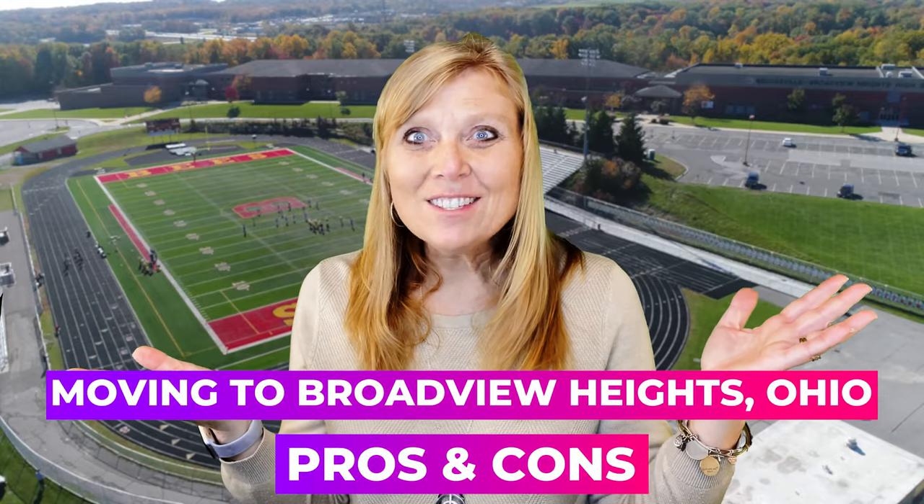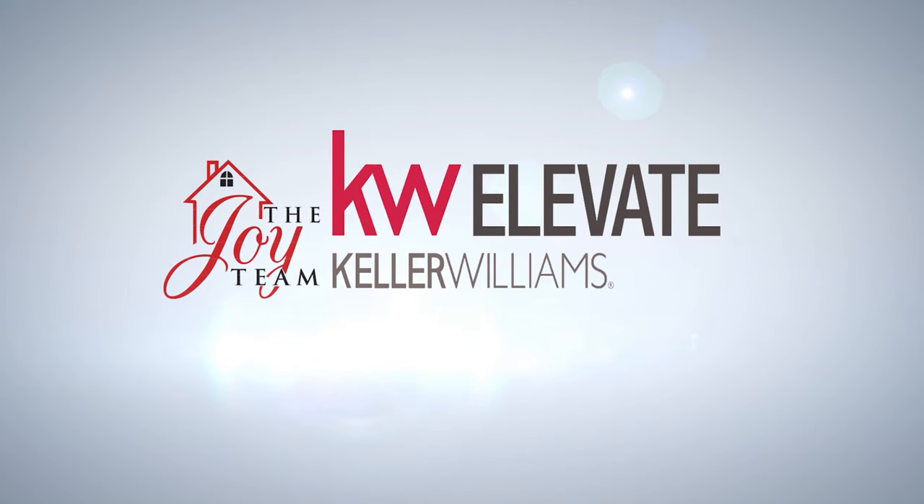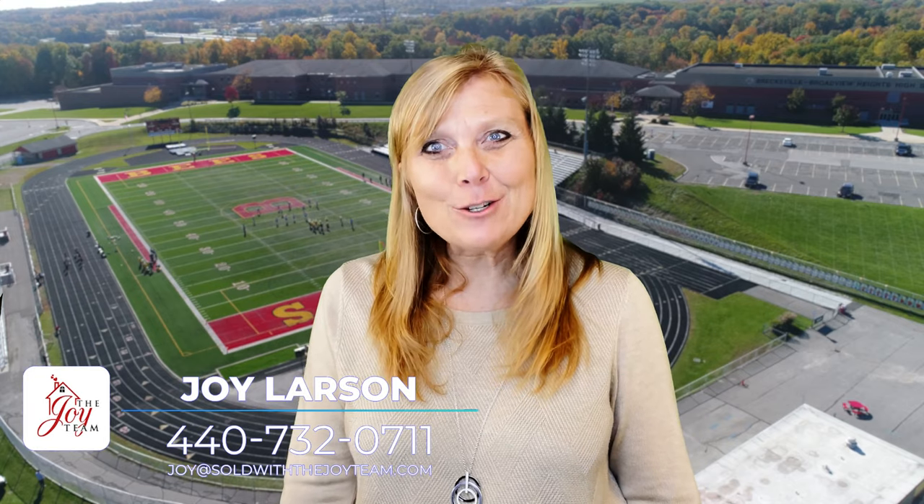So you're thinking of moving to Broadview Heights, Ohio? Stay tuned for all the pros and cons of living there. This is Joy Larson with the Joy Team at Keller Williams Greater Cleveland Market. Thanks for joining us today. Today's all about Broadview Heights, Ohio. Are you ready?